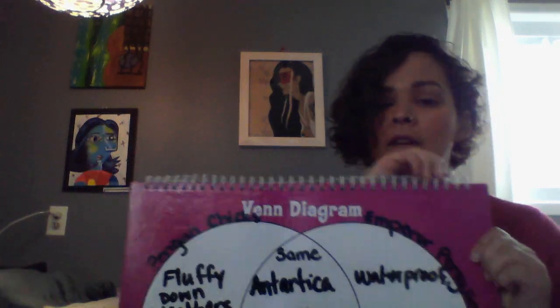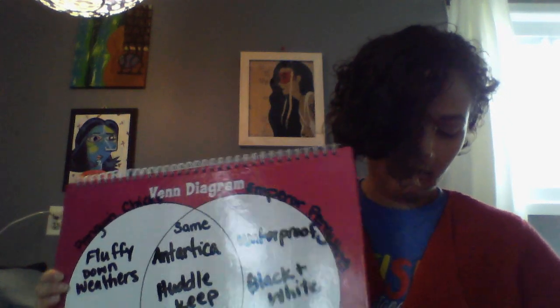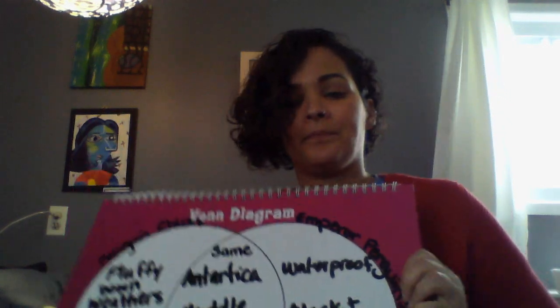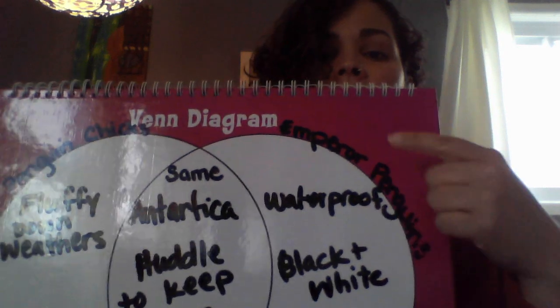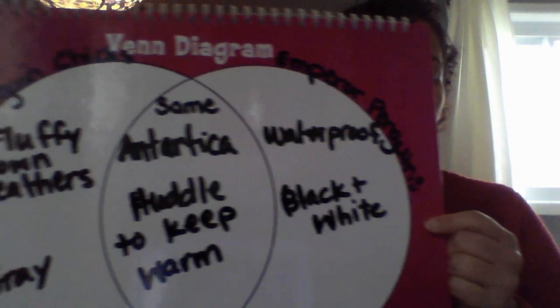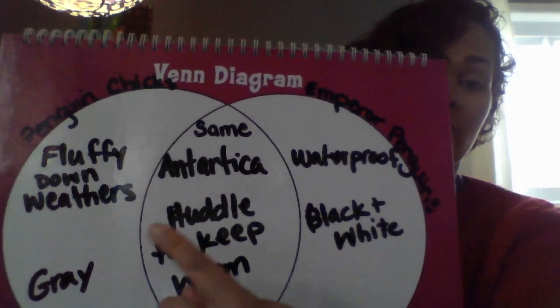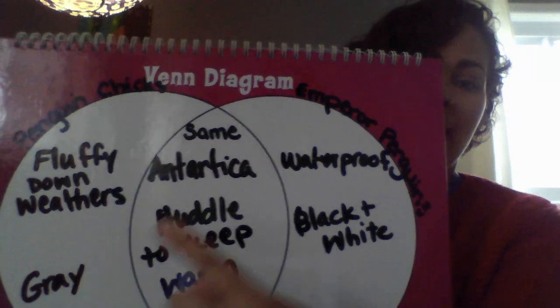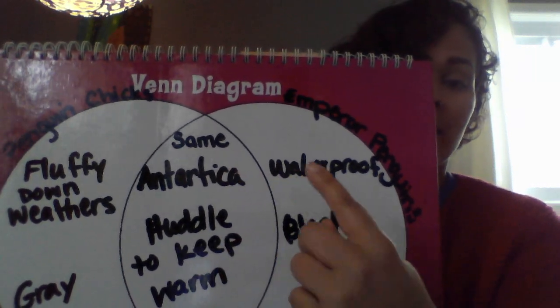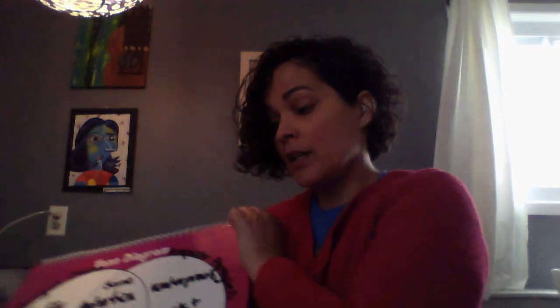So let me show you what the Venn diagram looks like. So here's the emperor penguins — they have waterproof feathers and they're black and white. The little penguin chicks have fluffy down feathers and they're gray. Two things that are the same is that they both live in Antarctica and they huddle to keep warm. So I'm going to give you another example of doing a Venn diagram.